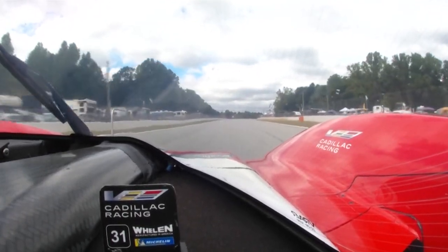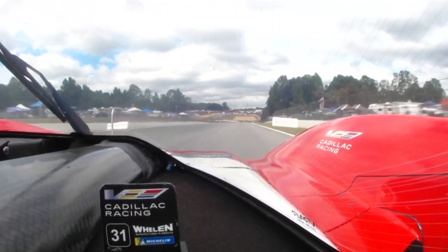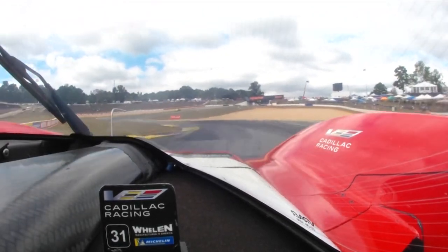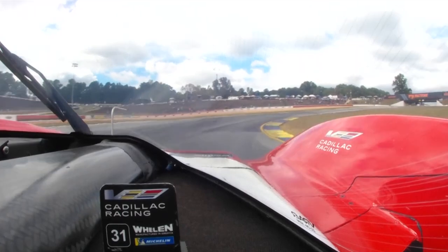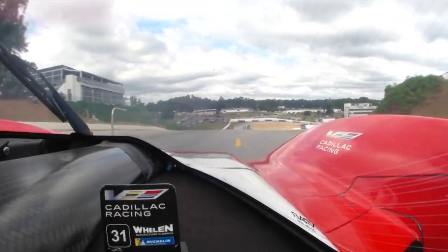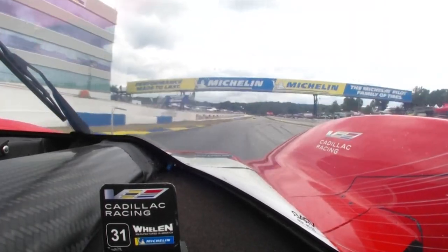And you prepare yourself for the braking of the last chicane, which is also an overtaking place. Very important during the race — braking from seventh to second. Important to hit the inside apex, and also important to position the car in a very good spot so that you can have a very good exit for the main straight. And that's a lap around Road Atlanta.